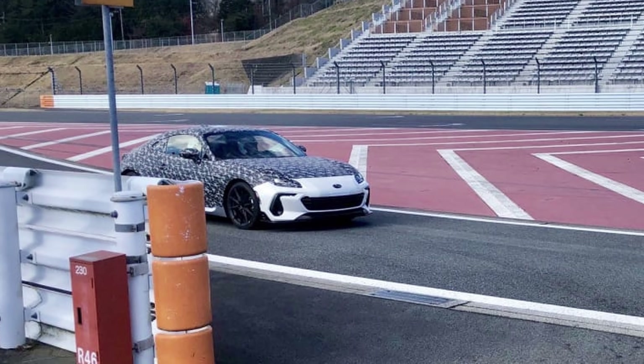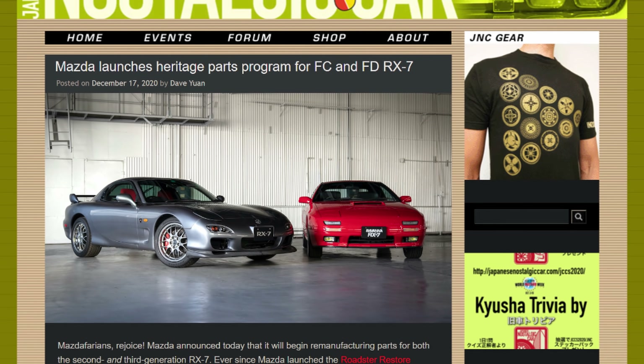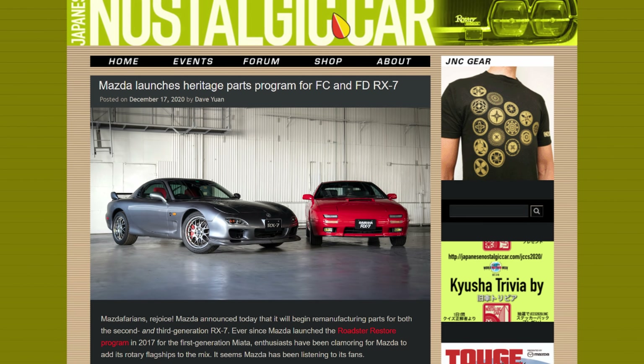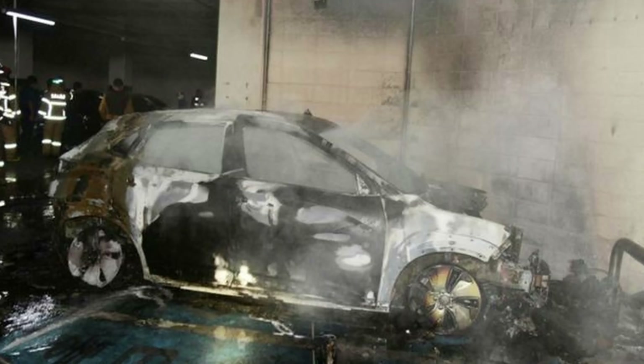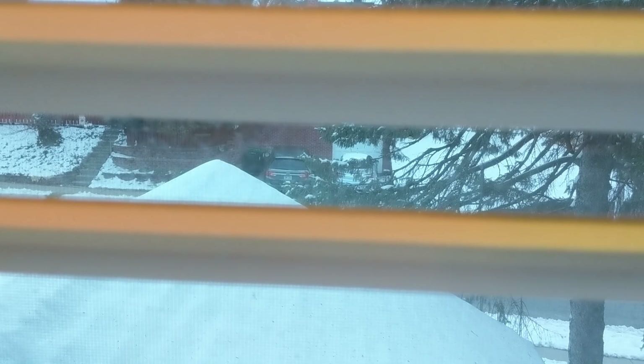We may have just got the first glimpse of the first ever BRZ STI, but we're not going to stop there today. Mazda is remanufacturing parts for the legendary RX-7. Hyundai looks to be working on a ripper of an engine. And lastly, we're going to discuss the biggest recalls of the week, like that Honda that should be recalled as well for the spontaneous alarm.